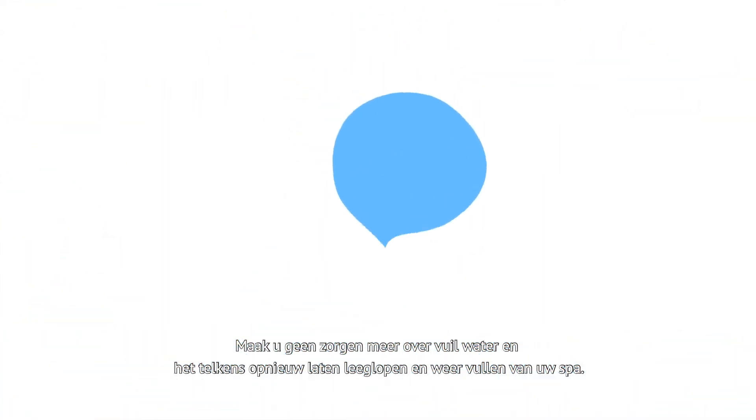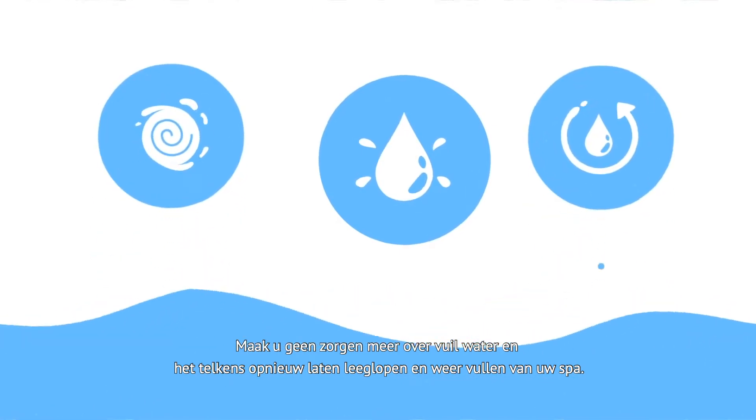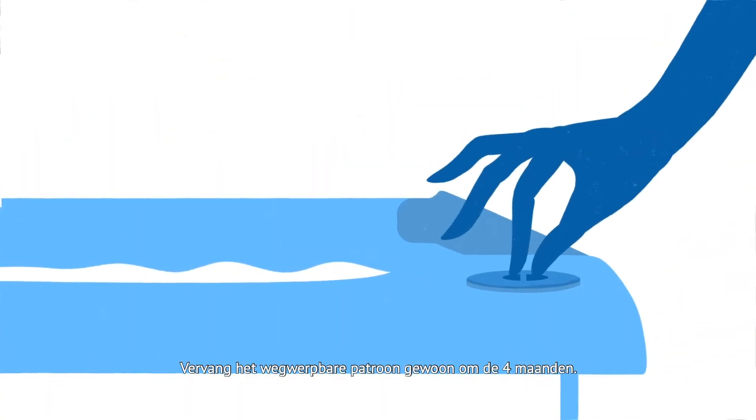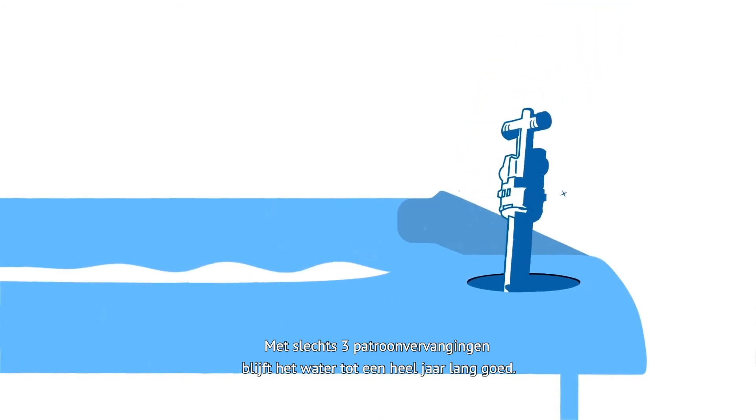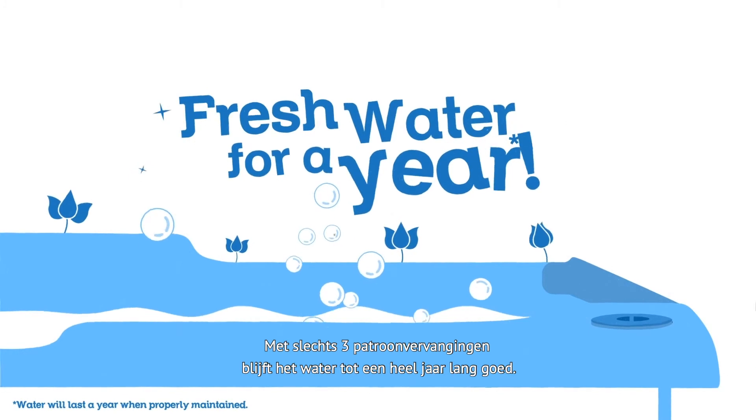Set aside your worries about wasted water, frequent drains, and refills. Just change the disposable cartridge every four months. With only three cartridge changes, the water stays fresh for a full year.